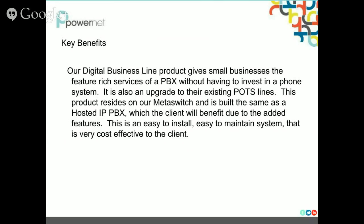Key benefits. So really, what's the benefit of going with this product? It gives small businesses the feature-rich services of a PBX and they don't have to invest in an actual phone system. For small businesses — maybe you have 10 lines — the phone system might not be cost effective for you. This product is perfect.